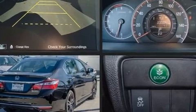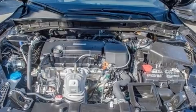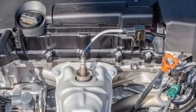Top features include front fog lights, leather upholstery, a tachometer, an outside temperature display, heated seats, remote keyless entry, and much more.